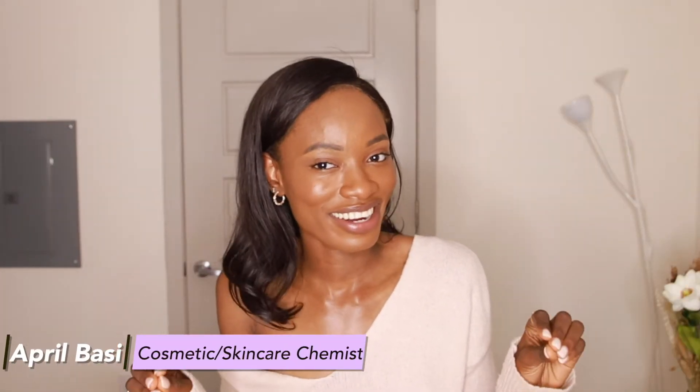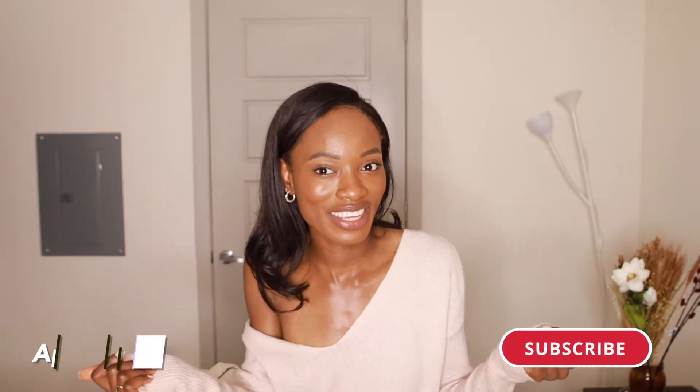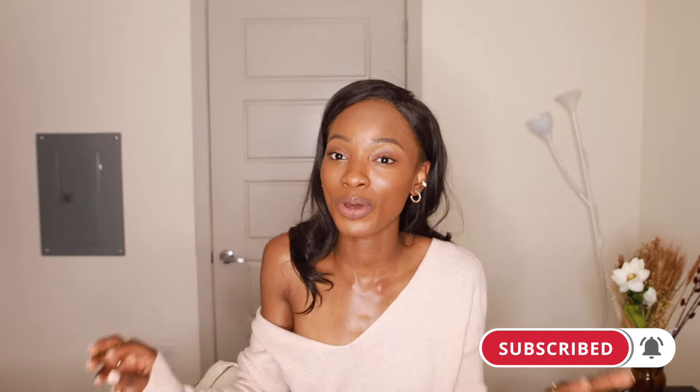Before we get into it — are you subscribed? Are you part of the family? I'm a skincare chemist that chats about the back and front end of all things skincare. Please like the video and join the family. We're here every week talking about skincare. We welcome every skin type, every race, every color, every religion — everybody's welcome. Let's have fun while talking about skincare!